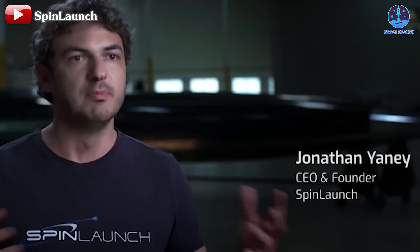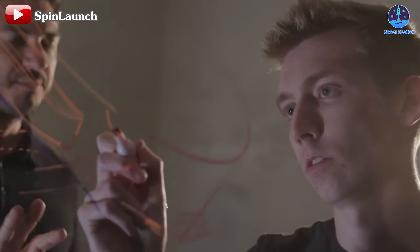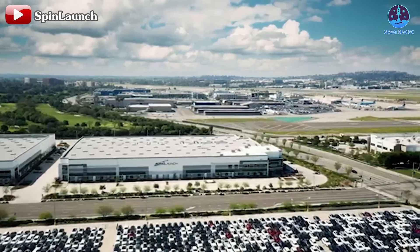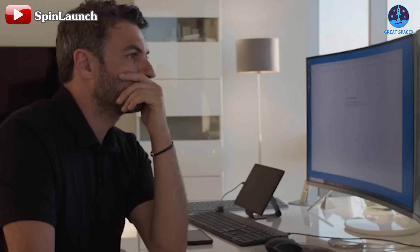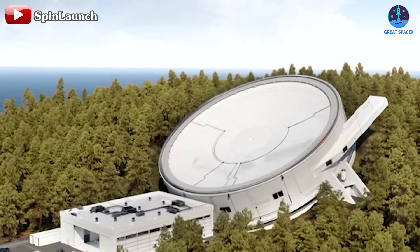Founded in 2014 in California by Jonathan Yaney, who stepped down this year and was succeeded by David Wren, Spin Launch has taken a groundbreaking approach to space travel. Instead of relying on conventional rockets, Spin Launch seeks to harness kinetic energy to propel payloads into orbit, an innovative concept that has sparked widespread interest.